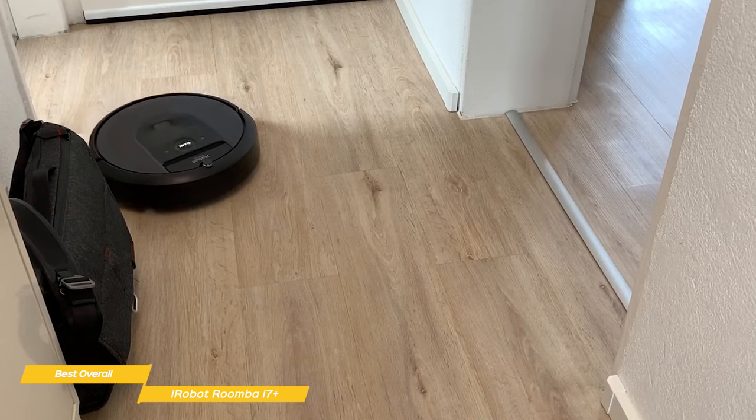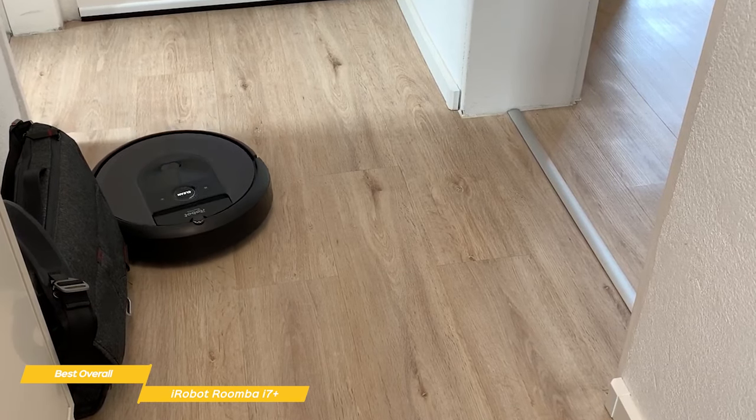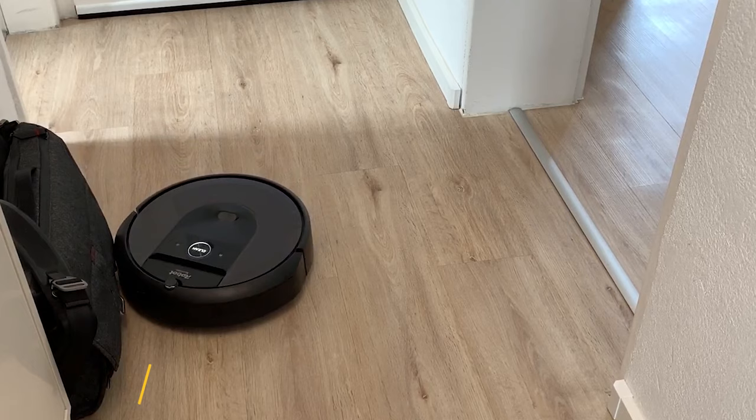If you have a large area to keep clean, the Roomba i7 Plus is a great option. So whether you have pets or a busy lifestyle, this robot vacuum will definitely make life a bit easier.